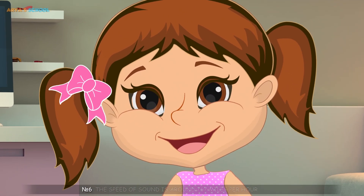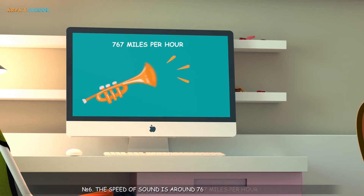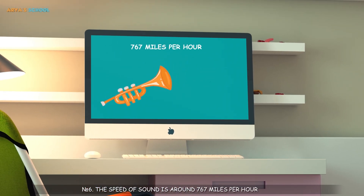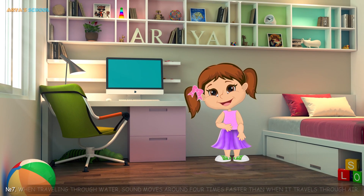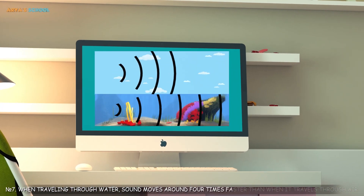Number 6: The speed of sound is around 767 miles per hour. Number 7: When traveling through water, sound moves around 4 times faster than when it travels through air.